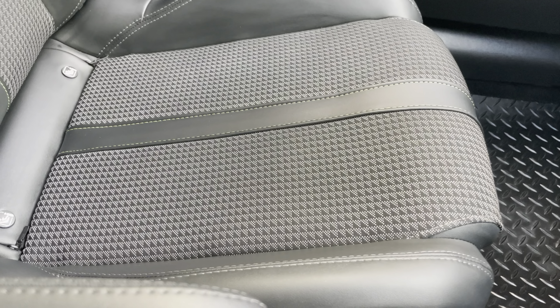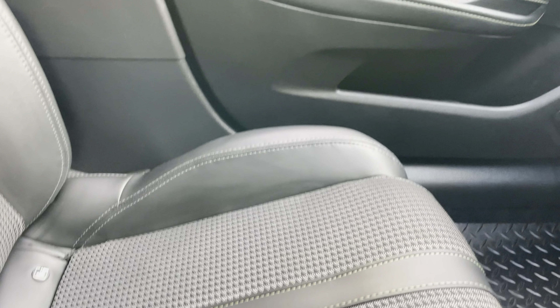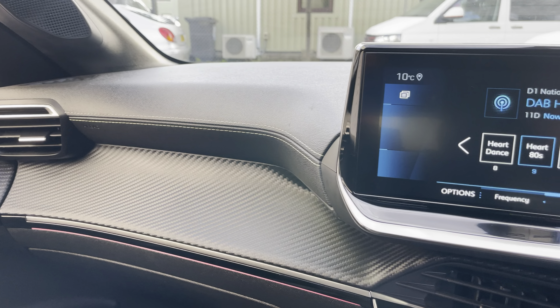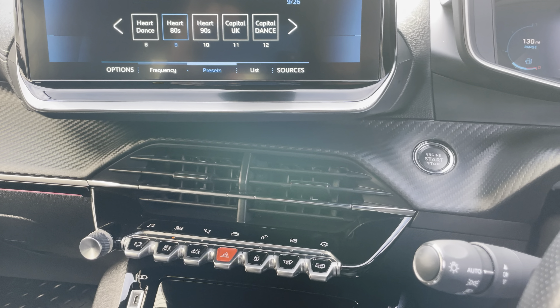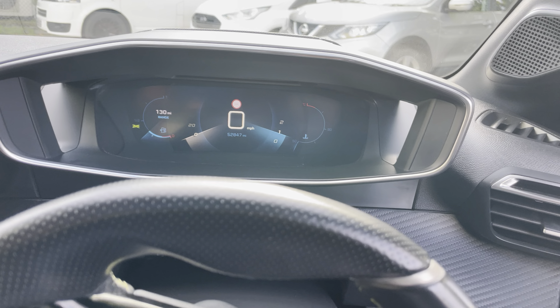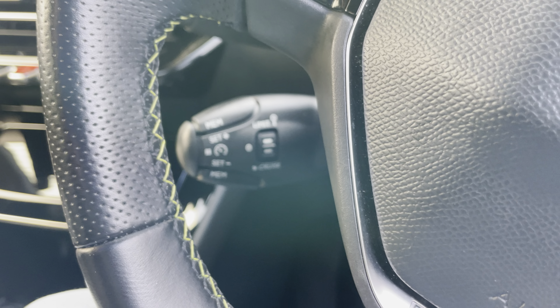Everything is looking really nice and clean, with no undue wear on the seat. Same with the rest of the interior — panning around you can see the dash looks nice and clear. The car also comes with cruise control, which you can see tucked in behind there.